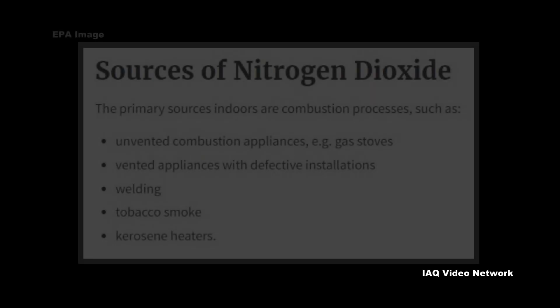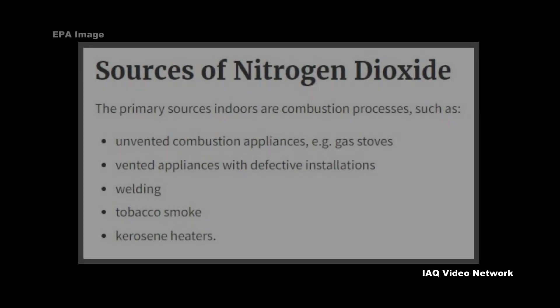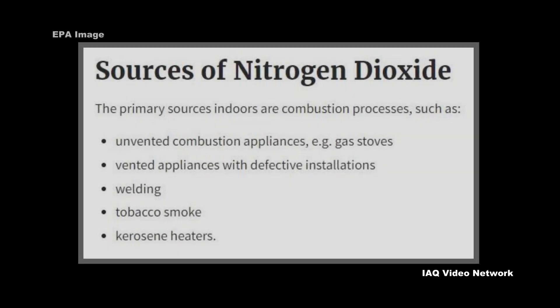Indoors, the primary sources listed by EPA also come from combustion processes — from unvented combustion appliances such as gas stoves, vented appliances with defective installations, welding, tobacco smoke, and kerosene heaters.